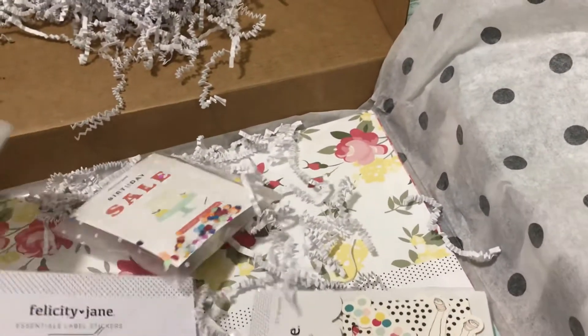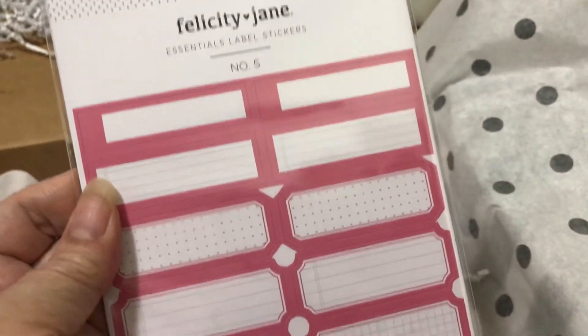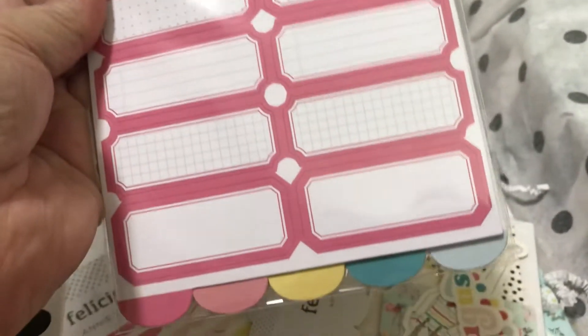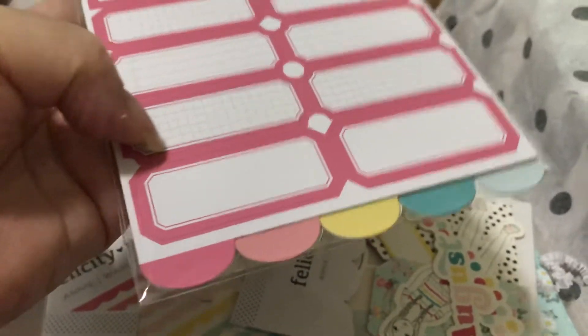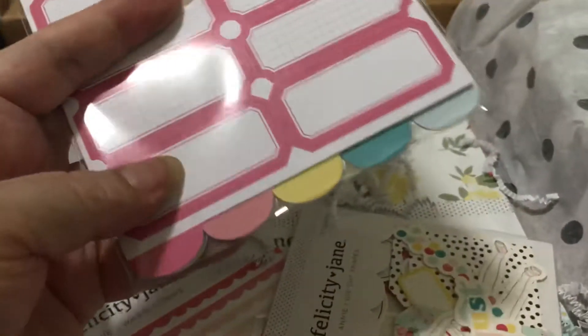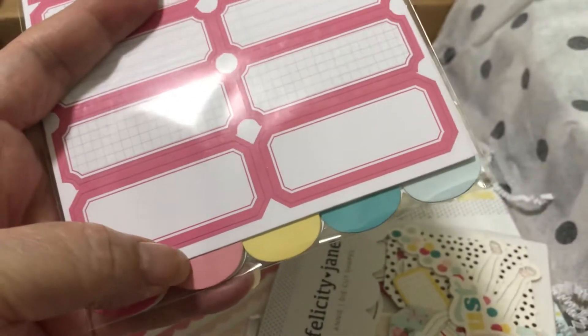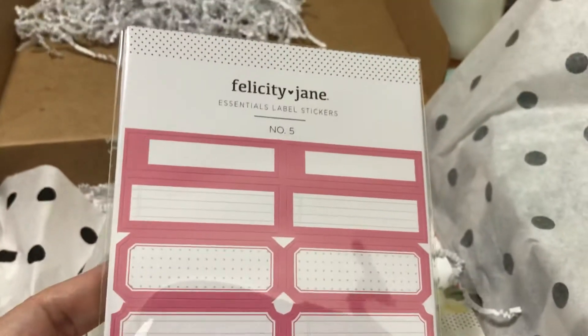It looks like they included labels, so this is very pretty to get label stickers. It's kind of hefty so there's probably a lot of them. These are the colors the labels come in: there are labels in this darker pink, the yellow, the teal, and the blue. So that's very nice.